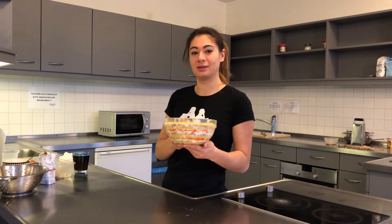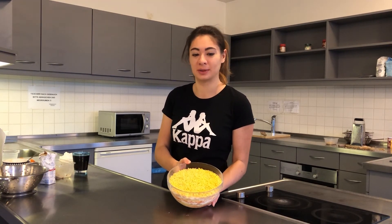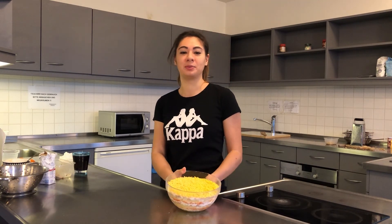And layer after layer, this is the final result of the Russian typical Christmas salad. Приятного аппетита всем!